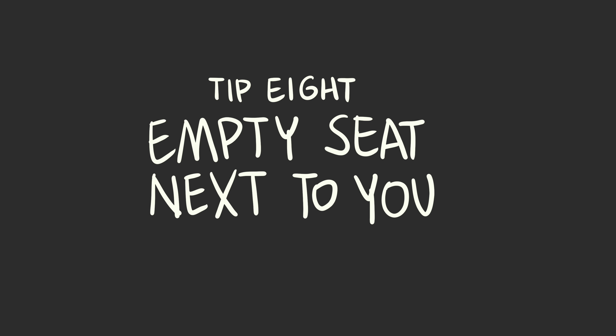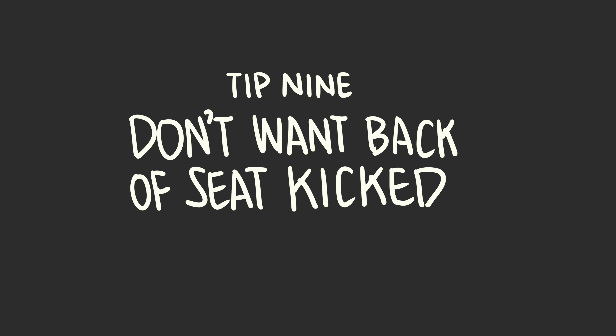Want an empty seat next to you? Chances are going to be better toward the back of the plane, because most people want to sit up front. And on wide-body aircraft with two aisles, generally the center section is going to be a better option. Don't want someone kicking the back of your seat? Choose a seat at the back of the cabin — you can't lean back, but then again you won't have anybody kicking you. I will say, I've rarely had anybody ever kick the back of my seat.